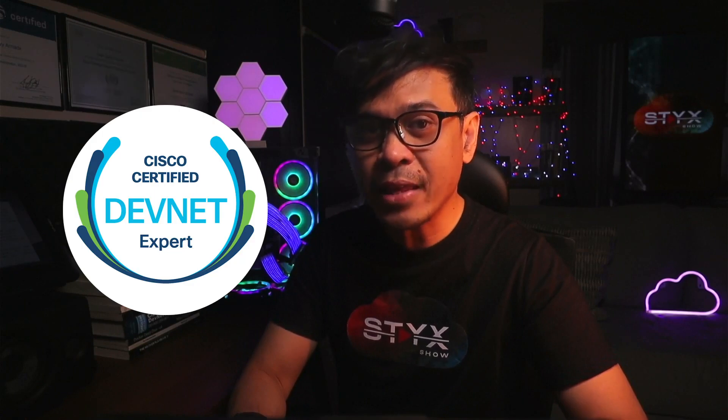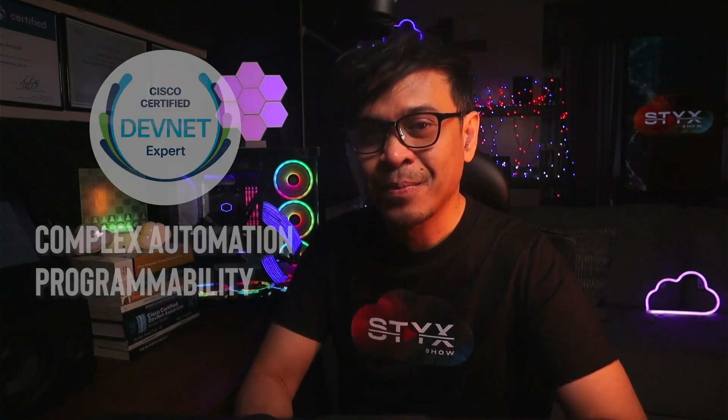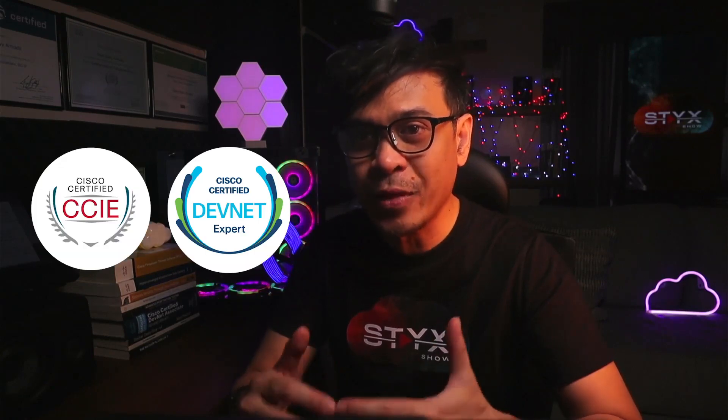But for Cisco DevNet Expert, it focuses more on complex automation and programmability. Now, if there is a major difference between CCIE tracks and Cisco DevNet Expert: CCIE focuses on a specific track, and you will work exclusively on solutions within that domain. For example, in CCIE Data Center, you will be working on Cisco Nexus, Cisco UCS, Cisco ACI, Cisco MDS — all data center technologies.